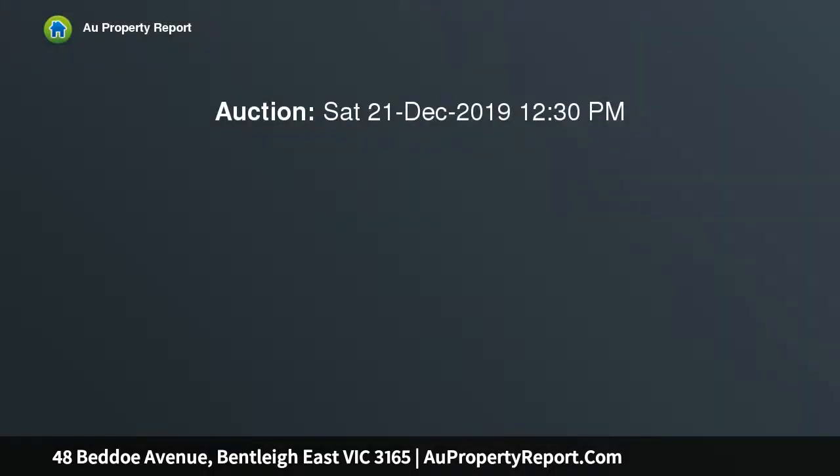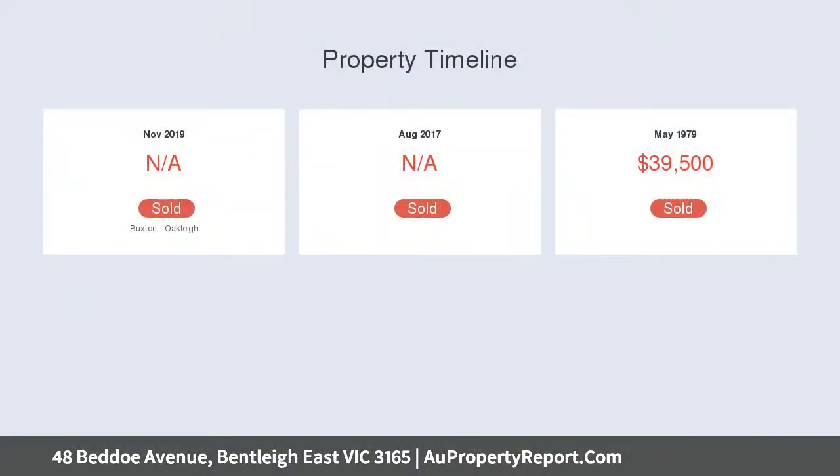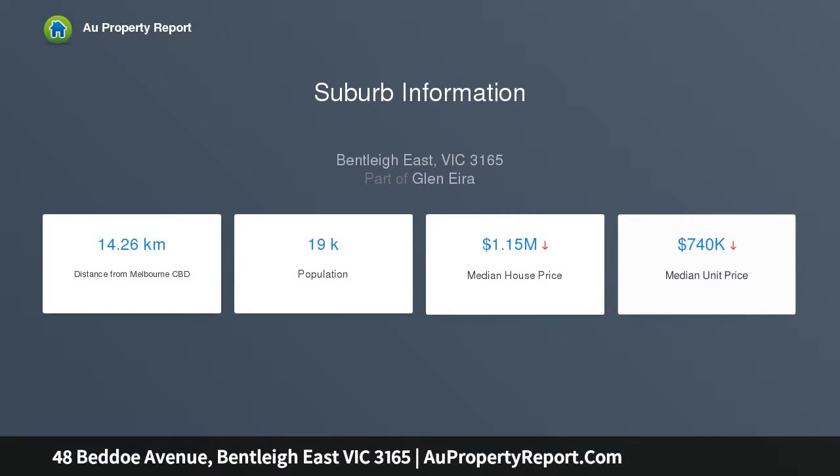Surrounded by parks, schools and shopping precincts in the heart of the Coatesville Primary School catchment, this four-bedroom, two-bathroom home has flexible family flair with a formal lounge adaptable as a fifth bedroom, a bath family zone beyond dining and a dedicated study space, starring a hidden ensuite behind mirrored robes in the master plus an updated vanity for the well-designed main bathroom.